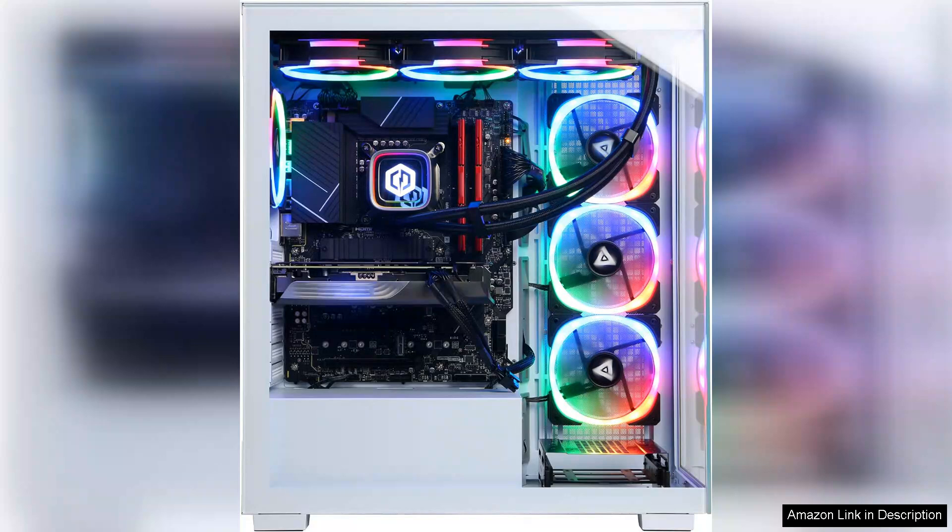Overall, the CyberPower PGamer Xtreme VR Liquid Cool Gaming PC is an impressive machine that combines power, efficiency, and aesthetic appeal, making it an excellent choice for serious gamers and creators alike. If you seek a top-of-the-line gaming experience, this PC is worth considering.